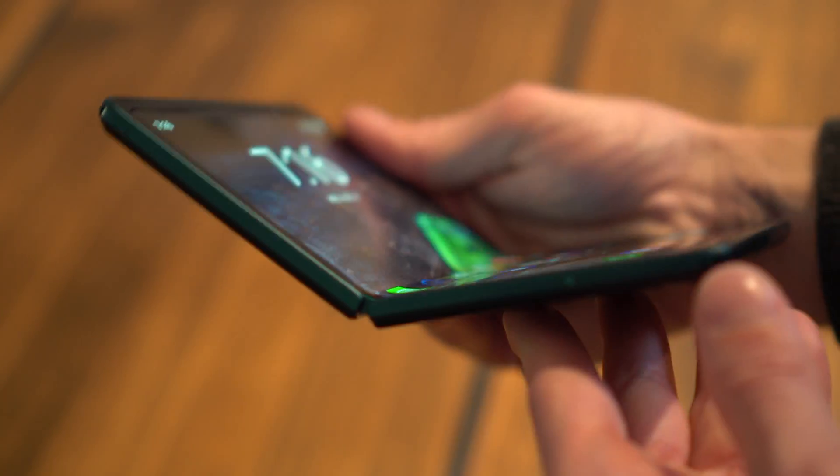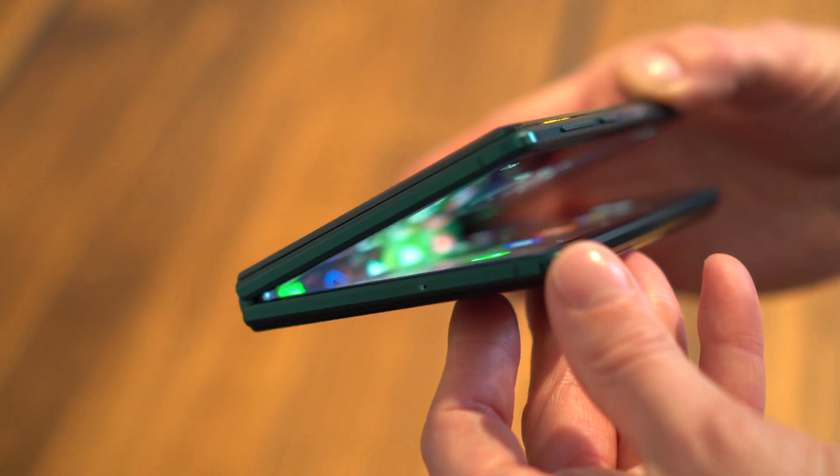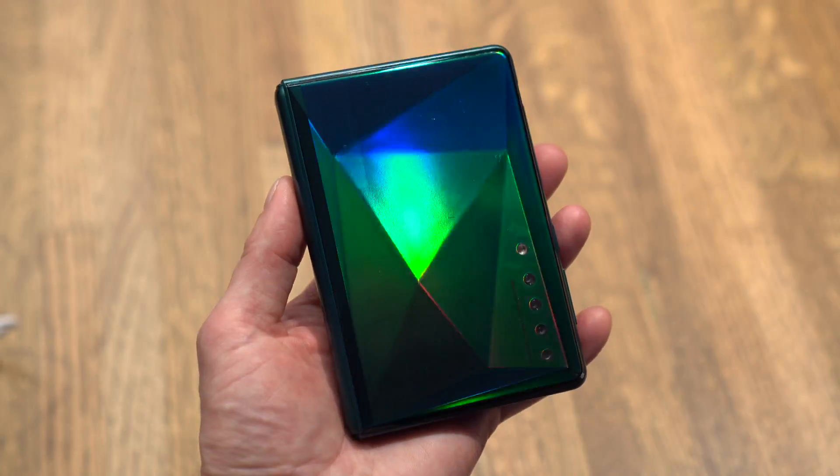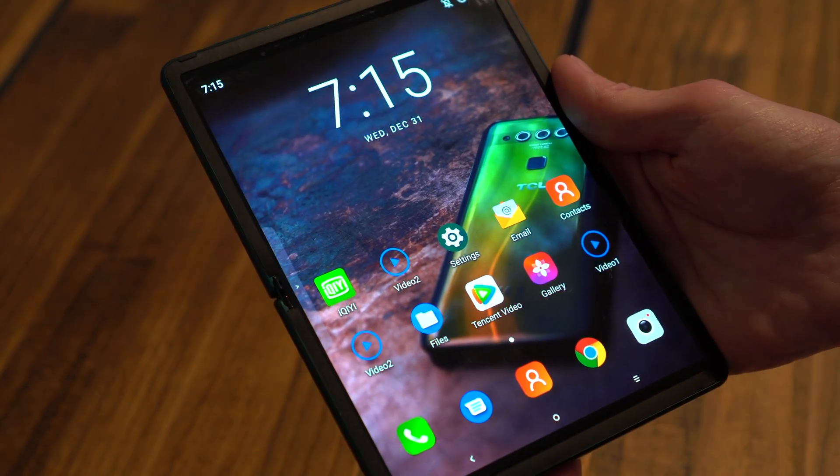First off is this concept, which simply folds in half like Samsung's Galaxy Fold or Motorola's Razr, but falls somewhere in between in size. It's roughly the size of a large men's wallet when closed, but open it up and it becomes much larger than any standard phone.